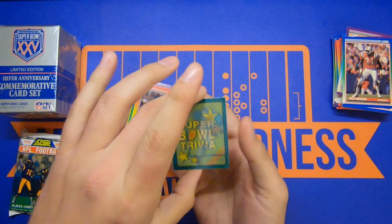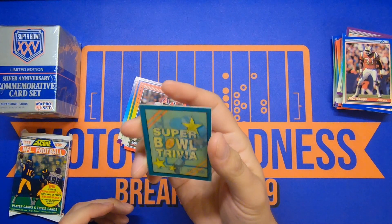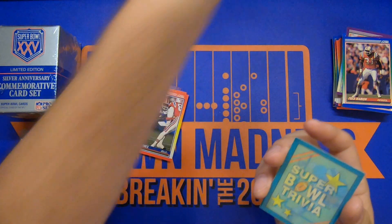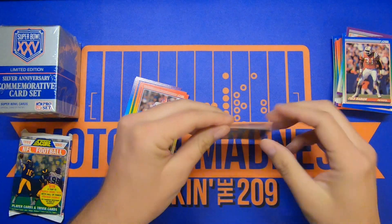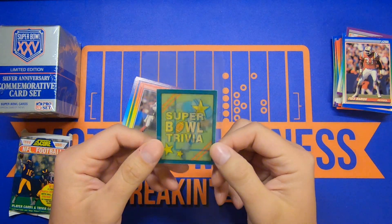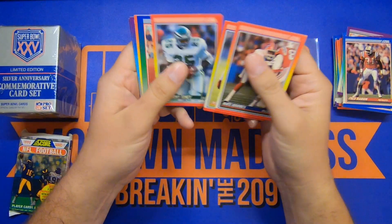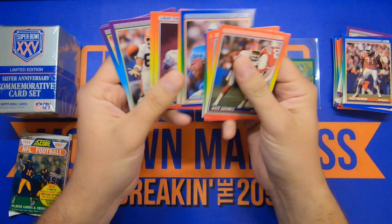Oh, it's a little Super Bowl trivia card! Let's see if it shows up on camera. That's pretty neat. I'm gonna toss that in a little penny sleeve just to be safe. That is rad — look at that, man! They were really unique back then. I like that. I've never pulled a mini card — I totally forgot those were even a thing.